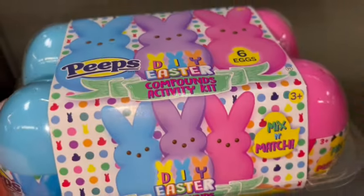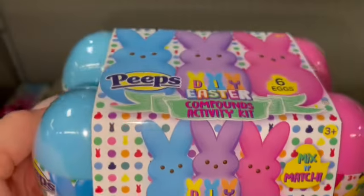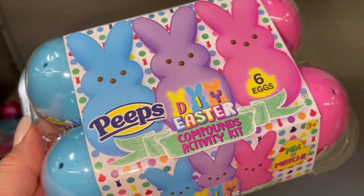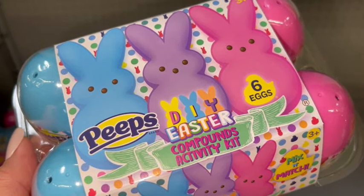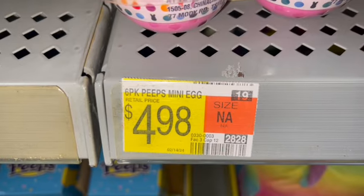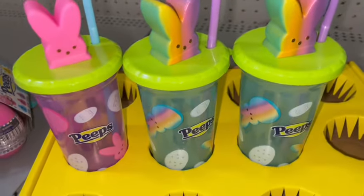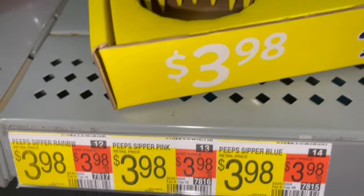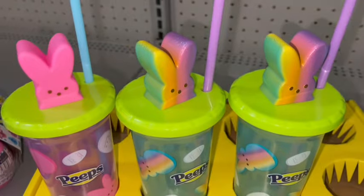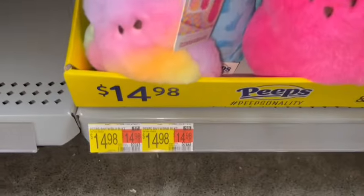Here's a little DIY Easter activity kit with six eggs in blue, purple, and pink — those are $4.98. And they have the sipper cups again this year. It looks like they had the blue one, but the only ones left at this Walmart are the pink and the cotton candy colored ones.